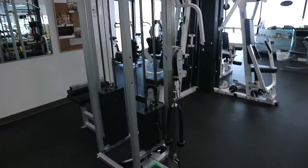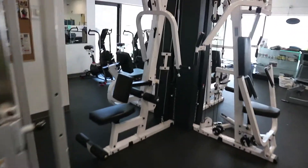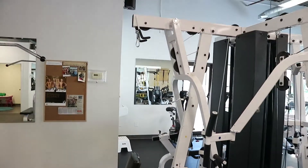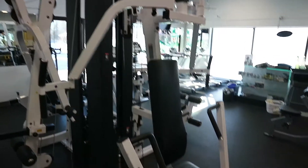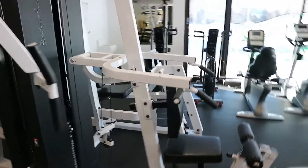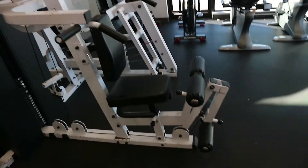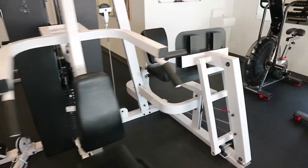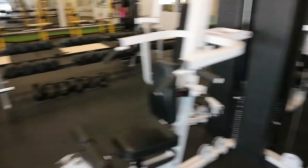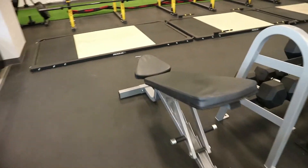We have a lat pull-down, tricep extension machine, and this multi-gym — so that's a chest supported row, overhead tricep and lat pull-down, pec fly, chest press machine. Over here we have a shoulder press, another close grip lat pull-down, leg extension and leg curl, and over here is our leg press — all plate-loaded selectorized stuff. Over here we got our preacher curl and free weight benches.